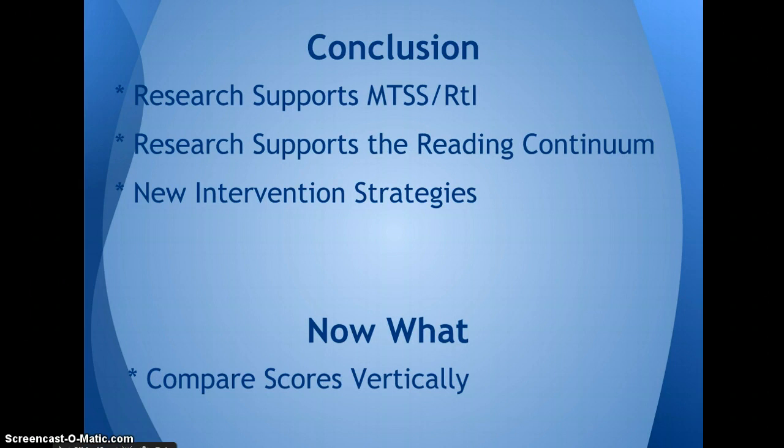In conclusion, the research stated in this slideshow supports the importance of MTSS or RTI and also supports the reading continuum. It shows that those are stair steps to be built on each other from phonemic awareness to phonics and to fluency. It's also very important to find new intervention strategies because we want to keep those interventions exciting for both the teacher and the student. From here, I want to be able to compare the scores vertically past second grade. Our third through sixth grade intermediate school will begin the MTSS process next year.